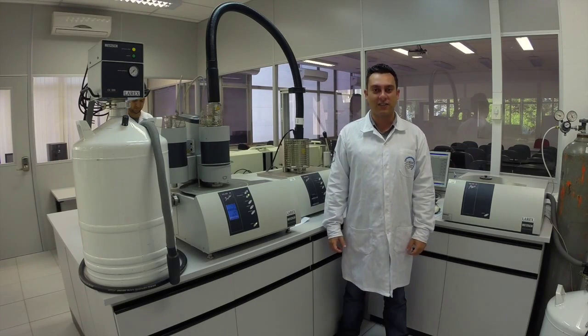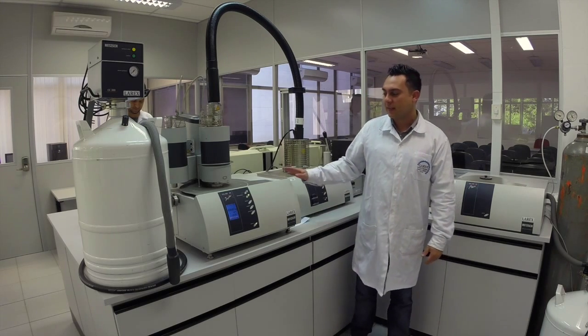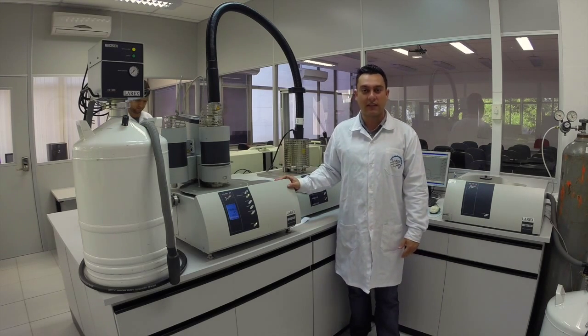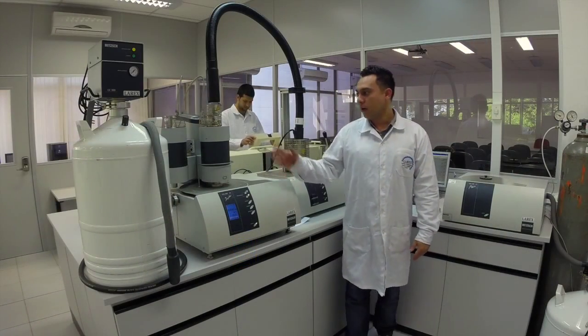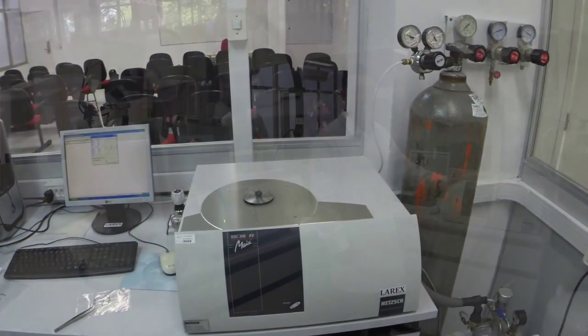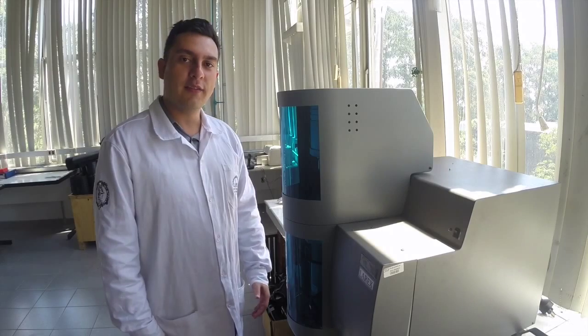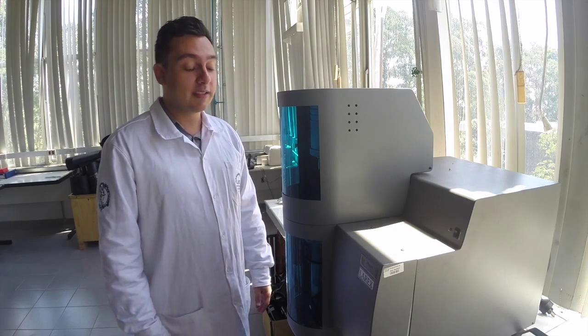This is the physical characterization lab, and I will show you some of our equipment. This here is a thermoanalysis instrument that can measure DSC, TG, and DTA, and can be connected with a mass spectrometer. Over here we have a low temperature DSC. We also have another thermogravimetric analysis equipment, commonly known as TGA.